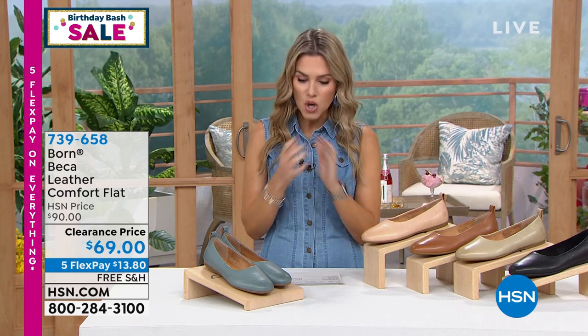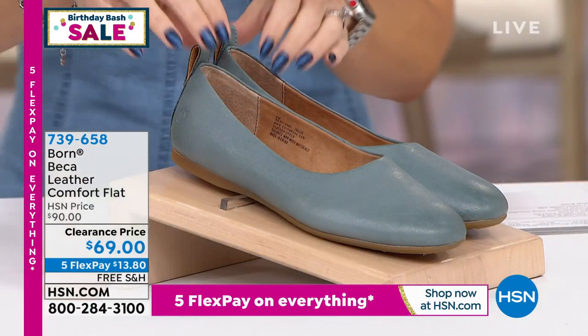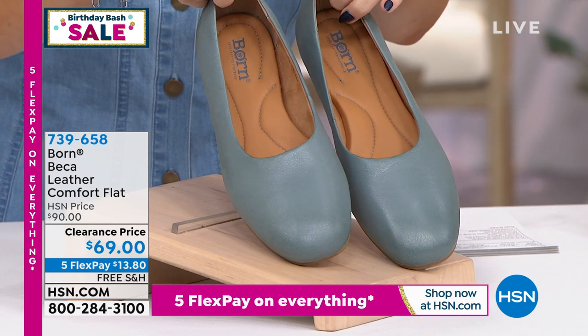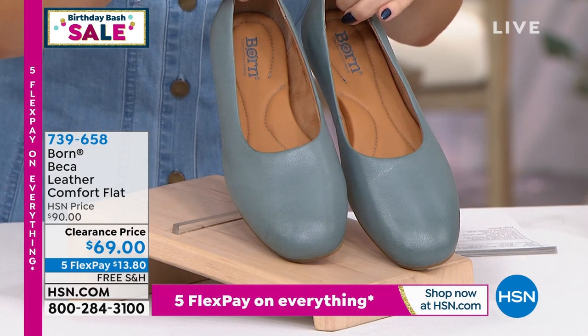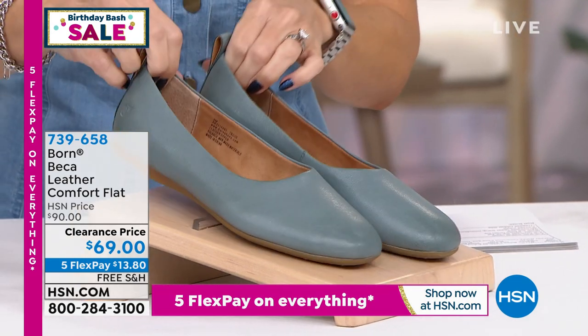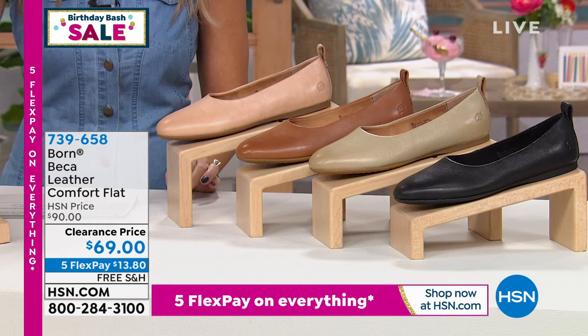Now we're going to talk about a completely different style and silhouette — a classic one at best. This is from Bourne, known for their materials, leather, quality, and construction. This is a comfort flat — like a ballet flat meets comfort — called the Becca. It's a closed-toed shoe and you can literally see the comfort footbed in this. It's on a clearance price. When we get back into closed-toed shoes, it'll go back up to $90, but today it's $69. Take advantage of the Five Flex at $13.80. Free shipping gets it home. This one is a beautiful dark bluish-green.